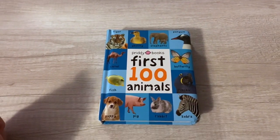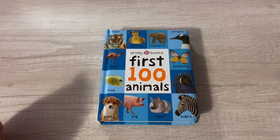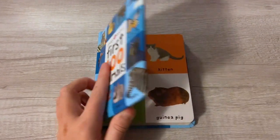Hey kids, welcome back to the channel! Today we're going to be reading 'First 100 Animals.' Let's get started!